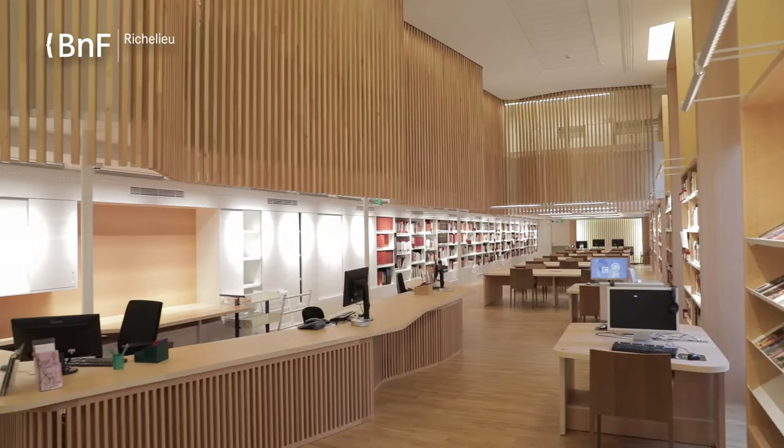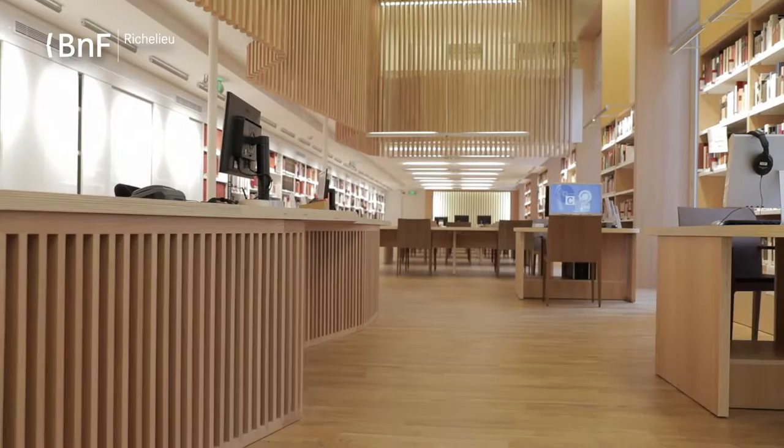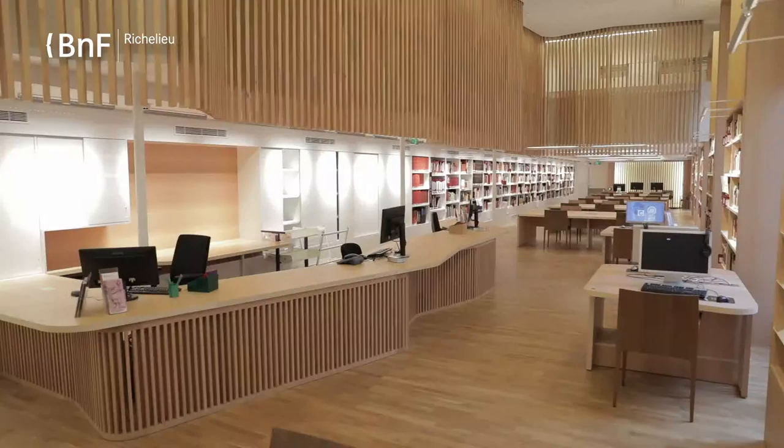This lecture hall has been renovated as part of the Richelieu project. The architect of the renovation, Bruno Godin, has imagined this beautiful space of work. It is the only modern lecture hall of the site, with an alternation of black and dark wood.